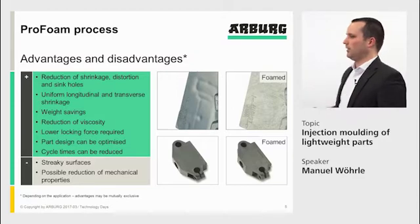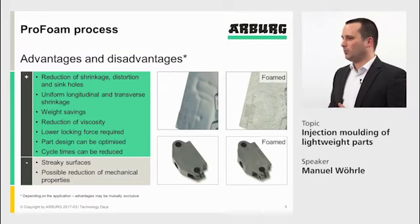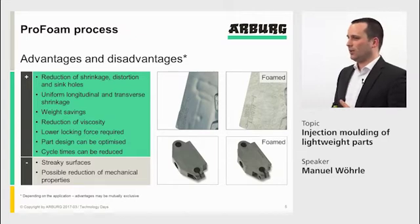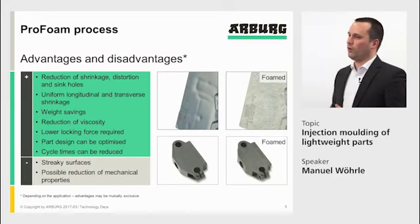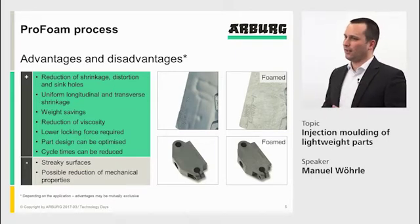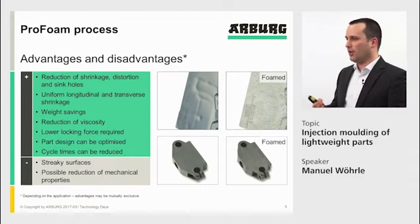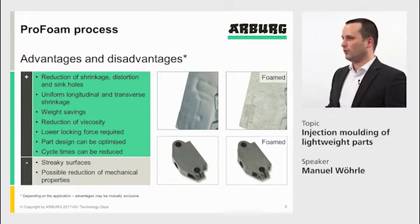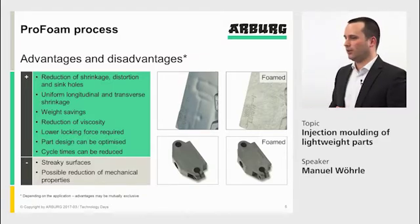On the other side, we also get a streaky surface, and depending on the material and part, mechanical properties can be reduced. So we always have to look at these two points when considering a change from solid molding to a ProFoam process. We can optimize the process toward one or two of the advantages, but we can never achieve all advantages with one part — so we have to define the goal first and then optimize accordingly.